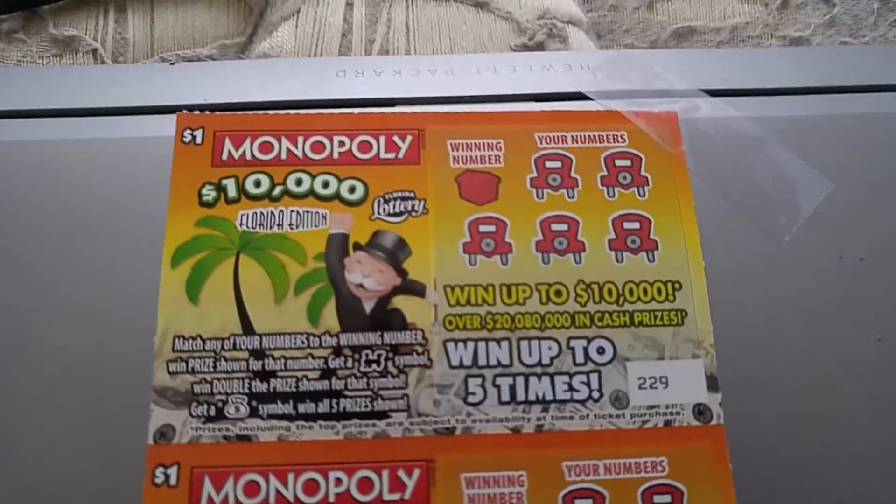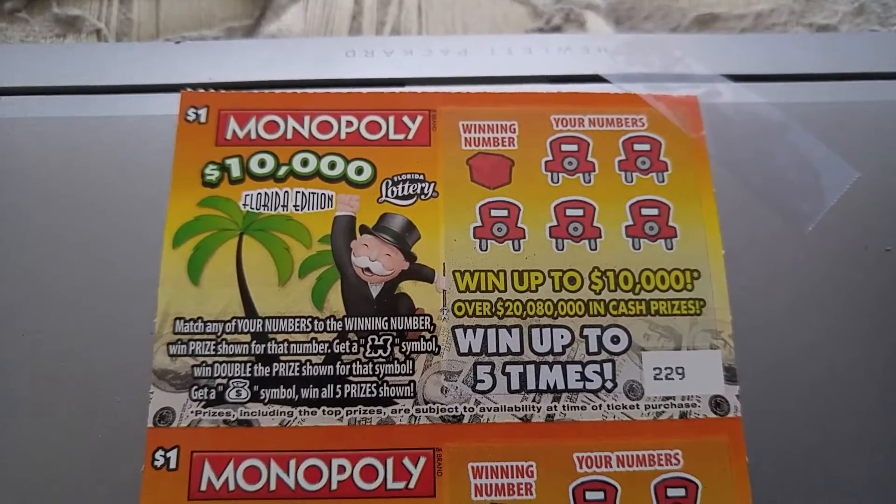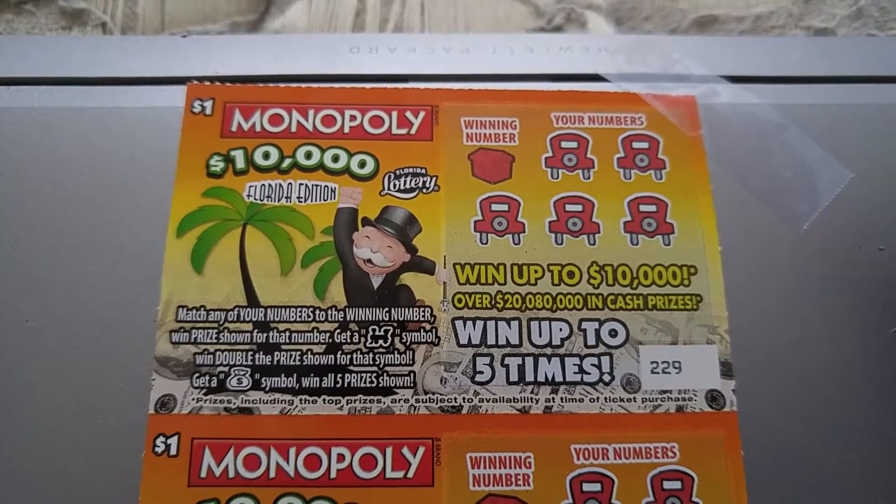Anyway, let's get scratching. It's a quick number-matching game — just match the number to the winning number and you get whatever prize is listed. It's really cool that it's got over $20 million in cash prizes, so hopefully that could help out.